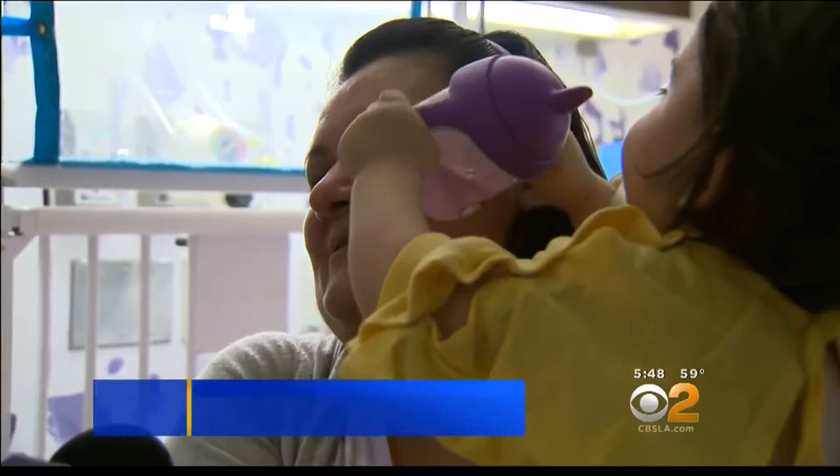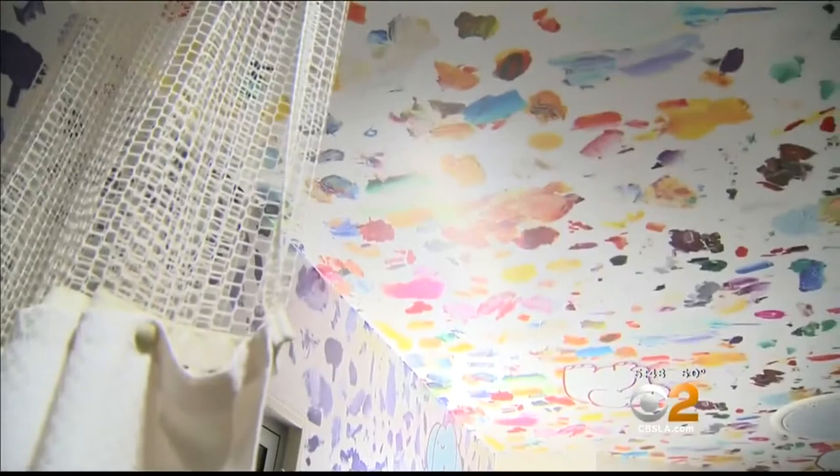It's fun. I like it. A non-profit called RxART is behind the ceiling decor. Local artists, many of them internationally recognized, have donated their time to transform nearly all of the rooms on the pediatric floor.